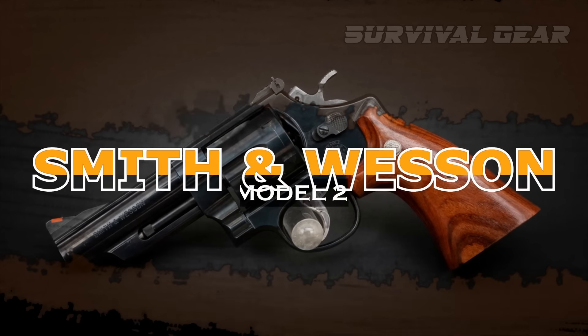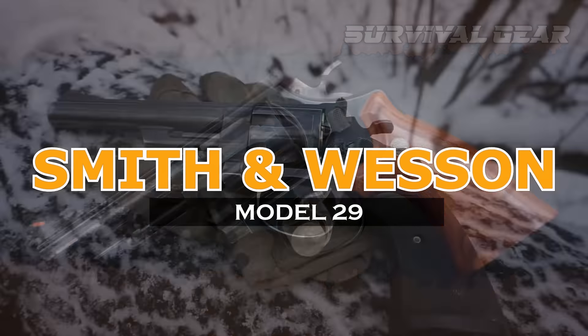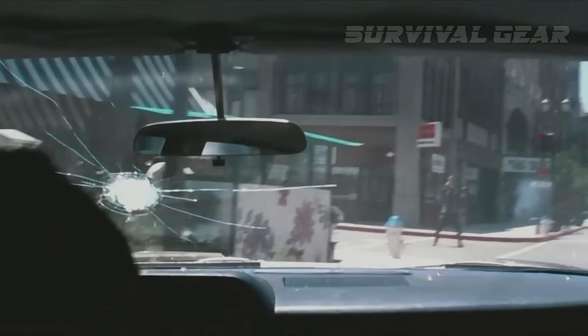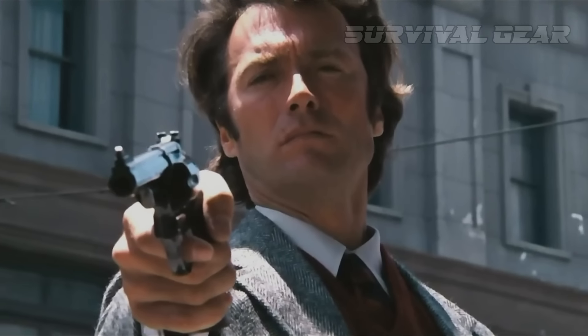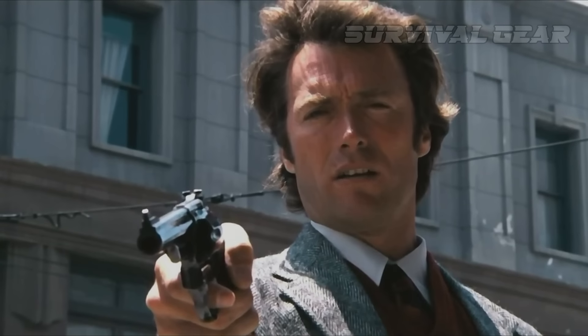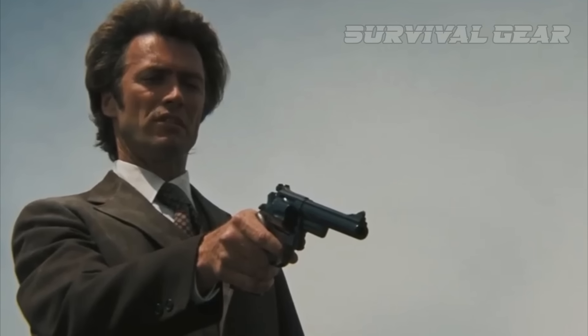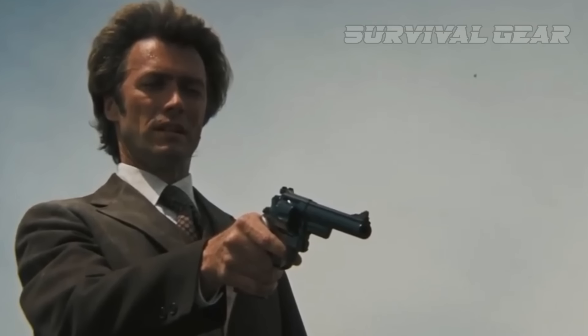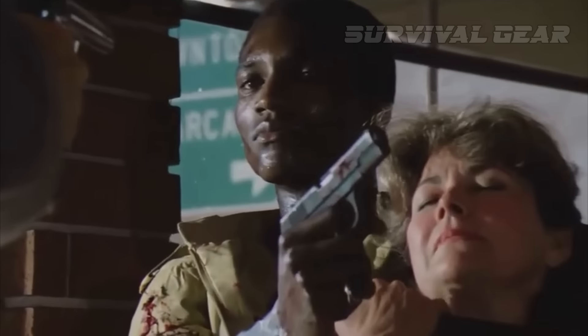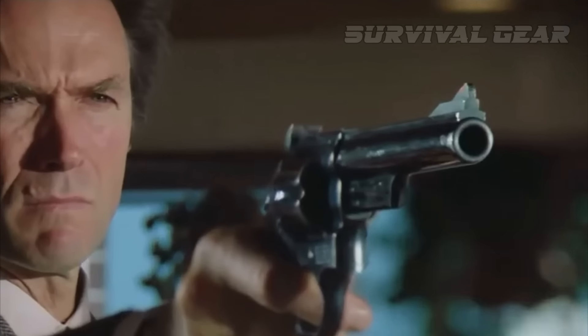Smith & Wesson Model 29. We often associate the .44 Magnum Model 29 Smith & Wesson with Dirty Harry Callahan, but the real driving force behind this gun was Elmer Keith. In the 1950s, Keith, a gun writer and big bore enthusiast, was pushing the .44 Special to high pressures and wanted a gun that would handle that kind of energy. He got his wish when Smith & Wesson produced their N-frame revolver in 1955 in the powerful new .44 Remington Magnum. The Model 29 rose in popularity after Clint Eastwood uttered those famous lines about it being the most powerful handgun in the world in 1971.